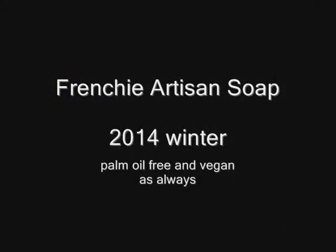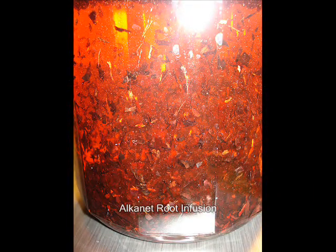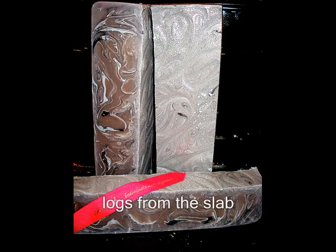Greetings Anoushians! Today we'll show you the latest Frenchie Artisan Soap. As always, we use the Alconet Root for the infusion. Our Lavender Essential Oils — here you can see the color that that infusion creates.